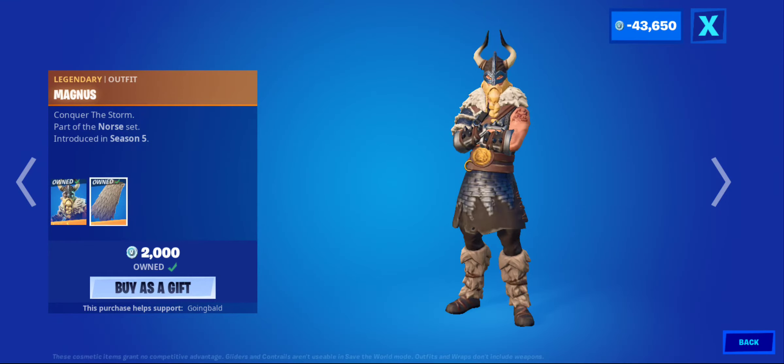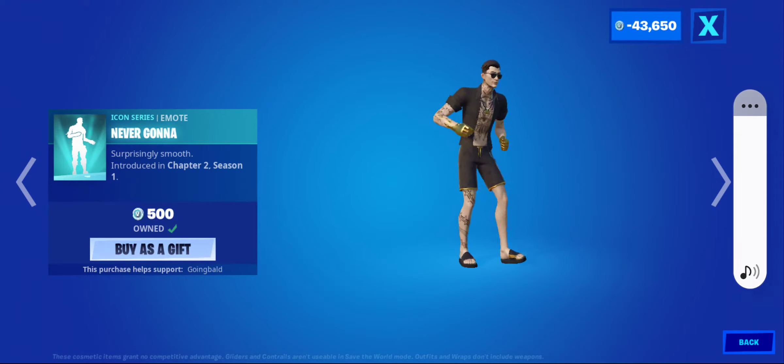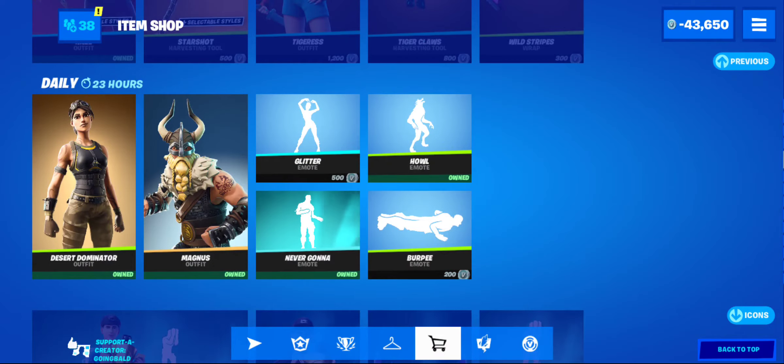Magnus is back — really good skin and really good back bling. You just got Rick rolled.